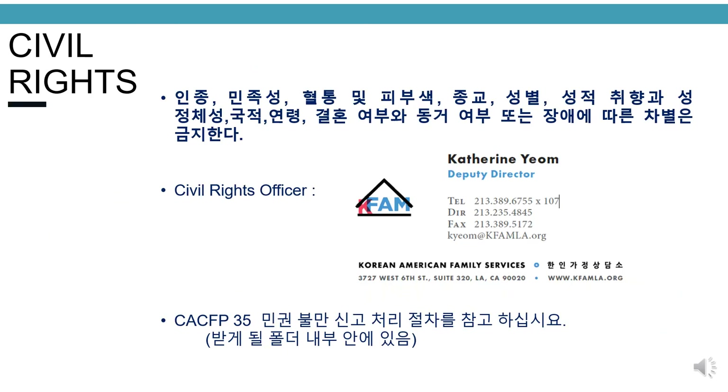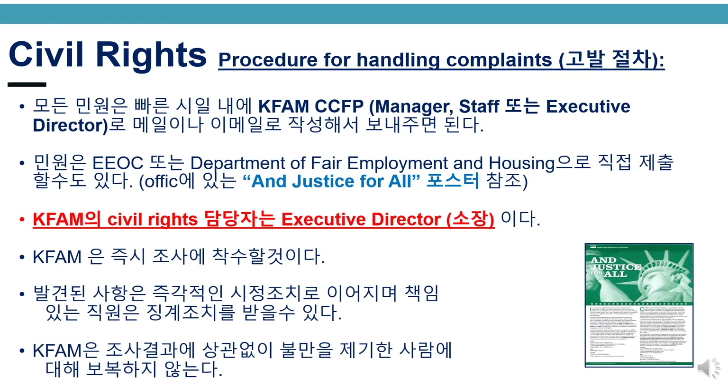Civil rights. Discrimination based on race, ethnicity, ancestry, color, religion, sex, sexual orientation, gender identity, national origin, age, marital status, domestic partner status, or disability is prohibited. Our civil rights officer is Ms. Catherine Yeom. Please refer to CACFP 35 civil rights complaint procedures inside the folder you will be receiving. All complaints should be brought to the KFAM CCFP manager, staff, or executive director, preferably in writing and as soon as possible. Complaints can also be brought directly to the EEOC or the Department of Fair Employment and Housing. KFAM will immediately conduct an investigation. Any findings will result in immediate remedial action and responsible employees may be subject to disciplinary action. KFAM will not retaliate against anyone who files a complaint, regardless of the findings.